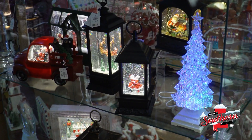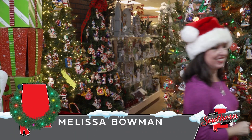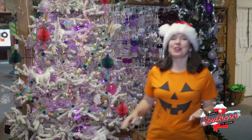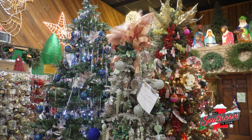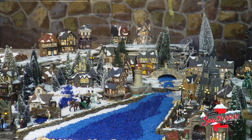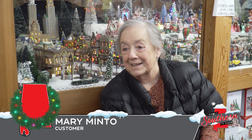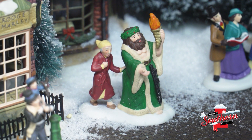Christmas is such a magical time that you wish it could last all year, and here it does. So whether it's St. Patrick's Day, or the Fourth of July, or even Halloween, here it's always Christmas. When you come even in July, walking in the store makes you just feel wonderful. You smile, you think, oh my goodness, Christmas is coming, and I need to start getting ready for it. The spirit of Christmas is alive year-round here.